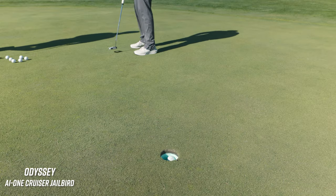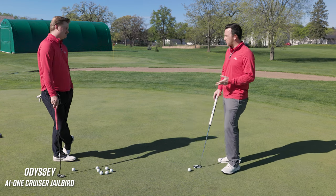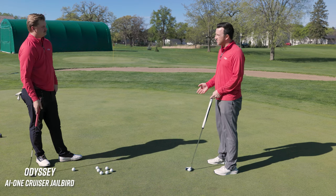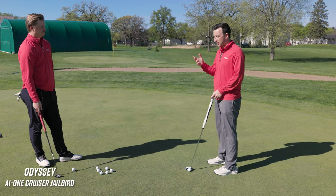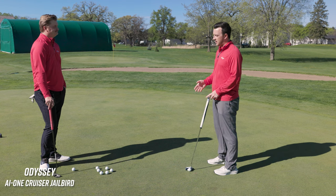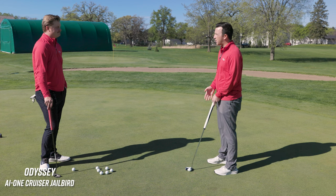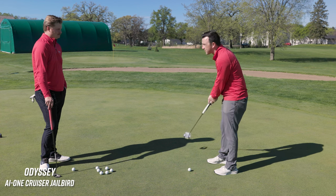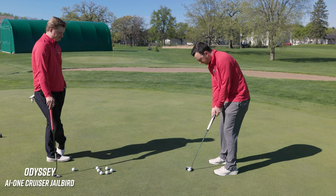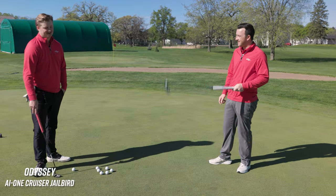Have you noticed playing it that your mishits are more consistent because of that AI1 insert? Yes — and actually with distance control, I think there's a perception that longer putters make it tougher to control distance, but there's a certain element where the putter putts itself. As long as you know about taking it back a certain distance, the rest is easy. I couldn't agree more. I think you're in the right putter.